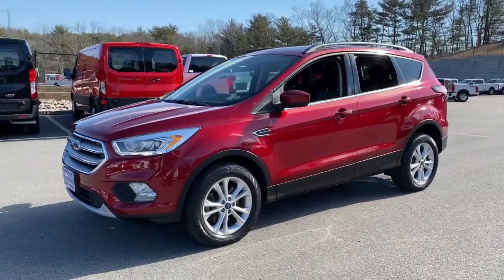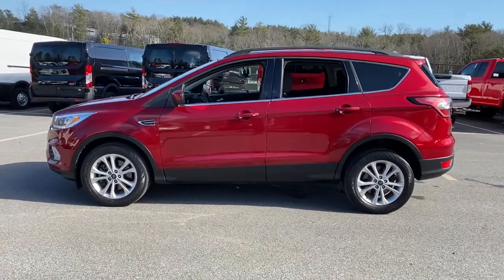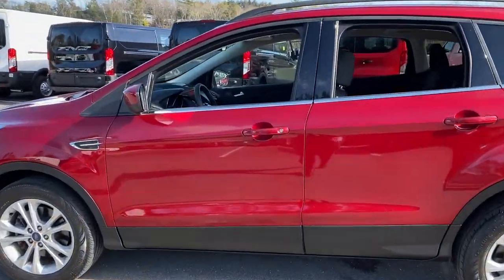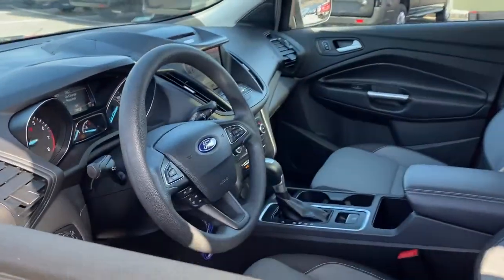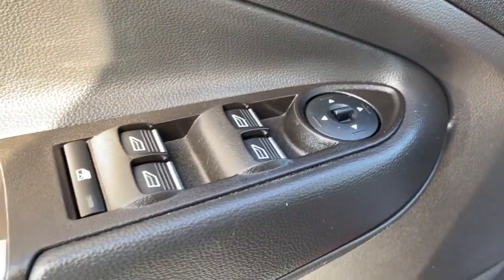You just found the 2017 Ford Escape. This vehicle is an outstanding buy with fewer than 30,000 miles on the odometer. Here's a Ford Escape, the sporty, compact crossover that takes the stress out of your daily drive.